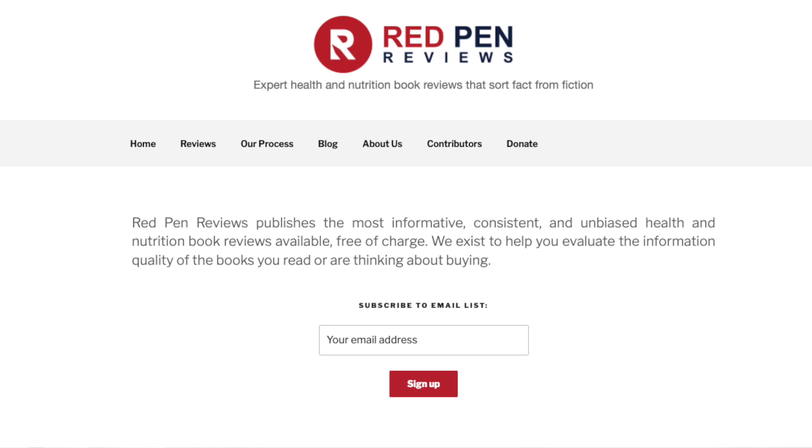Instead, I suggest that you check out a website run by a non-profit organization called Red Pen Reviews that provides comprehensive, unbiased reviews of nutrition books for free. Let me tell you more about it in this video.